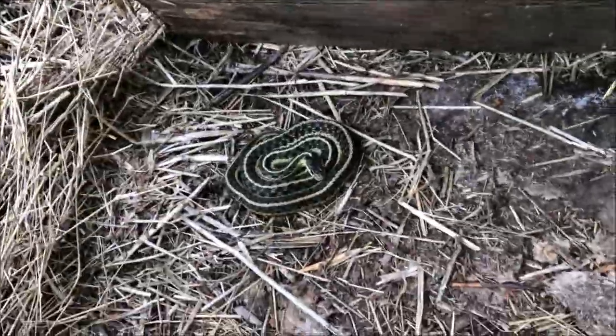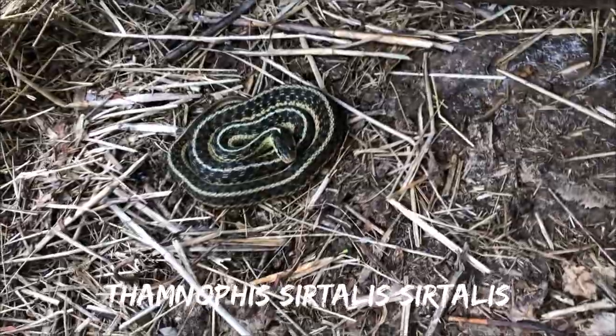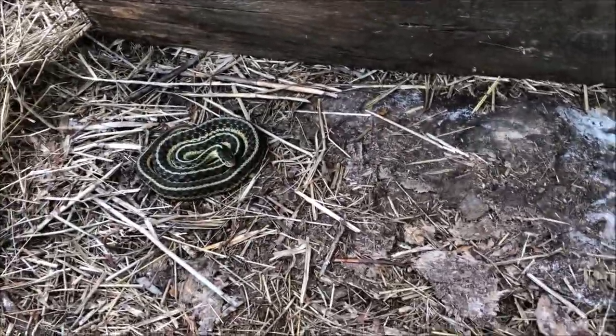Oh, look at this garter! Look at the difference — look at how black that one is, and that's a pretty one right there. I wonder if the milk snake came from this board. That's a really nice garter.